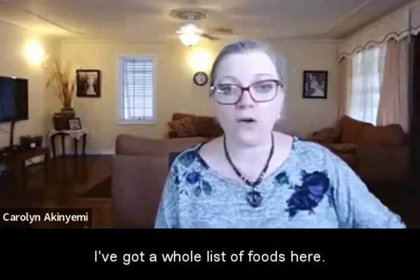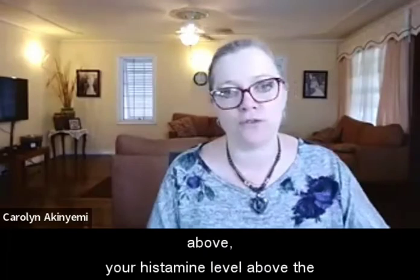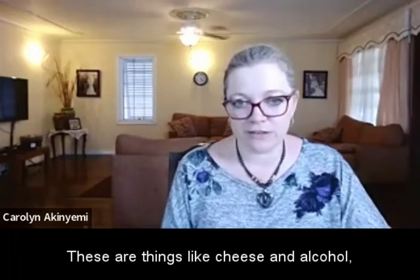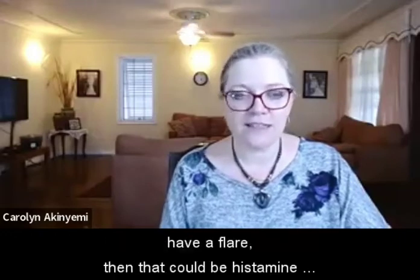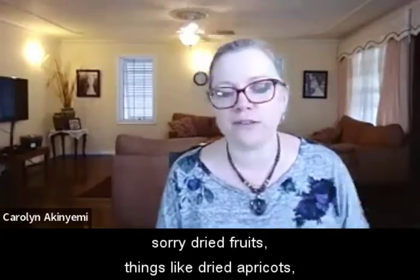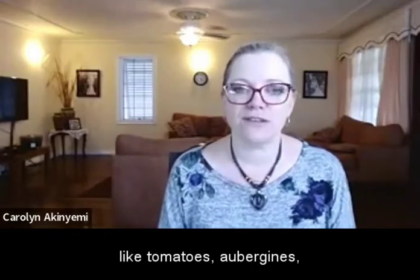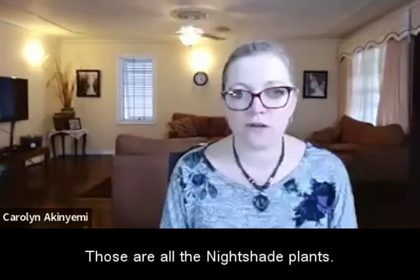So what foods? I've got a whole list here. These are the foods that contain histamine and are likely to push your histamine levels above the threshold where you'll have a reaction. First, fermented foods — things like cheese and alcohol, especially red wine and beer. If you drink or eat those and find that you have a flare, that could be histamine intolerance. Also dried fruits, things like dried apricots and prunes. Avocados, and nightshades — those are things like tomatoes, aubergine, sweet peppers, chilies, pimentos, and even potatoes.